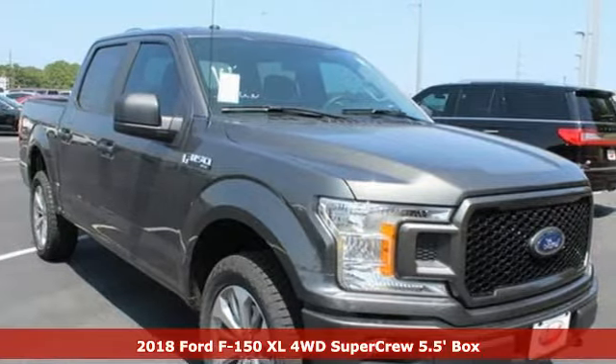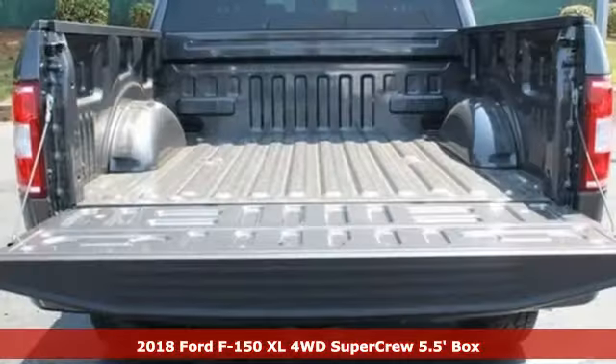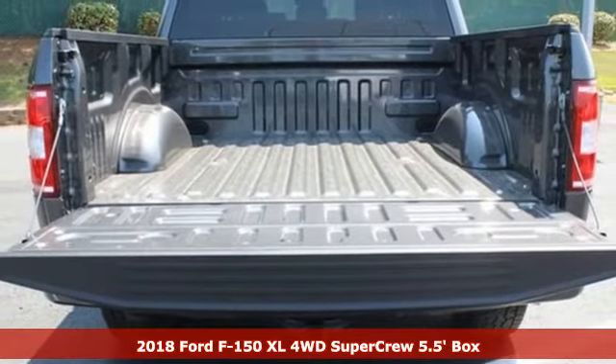It's a new 2018 Ford F-150. Every generation has its Ford. This one's yours.